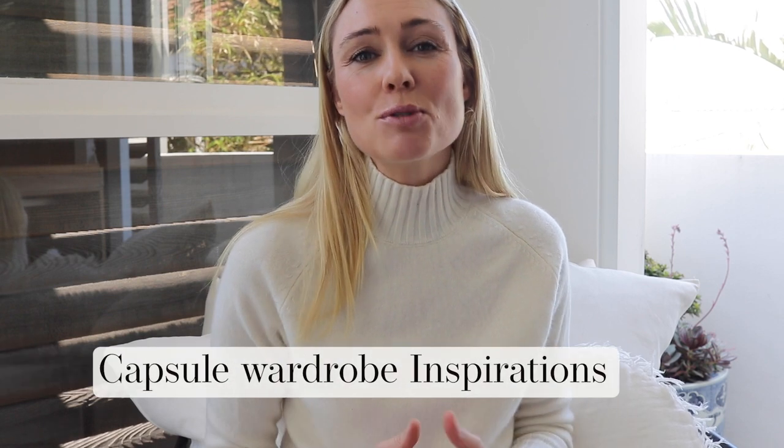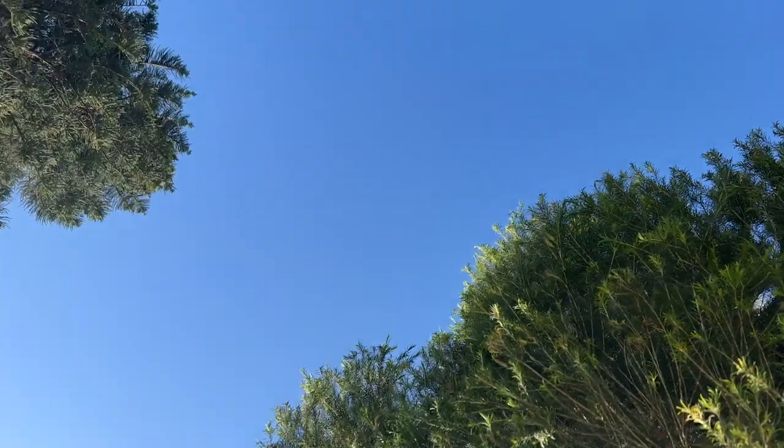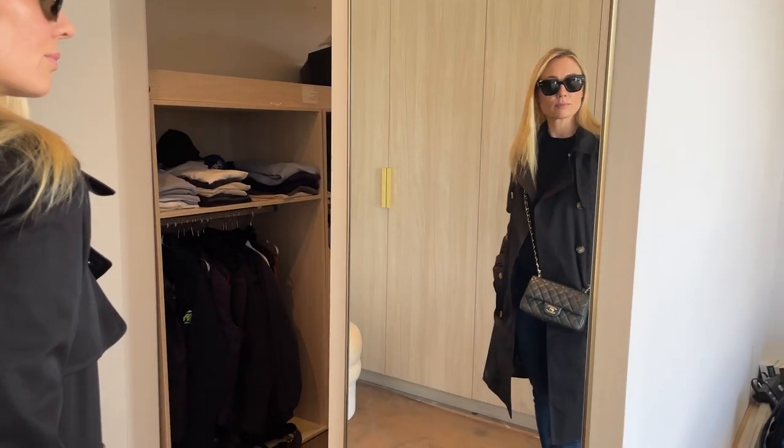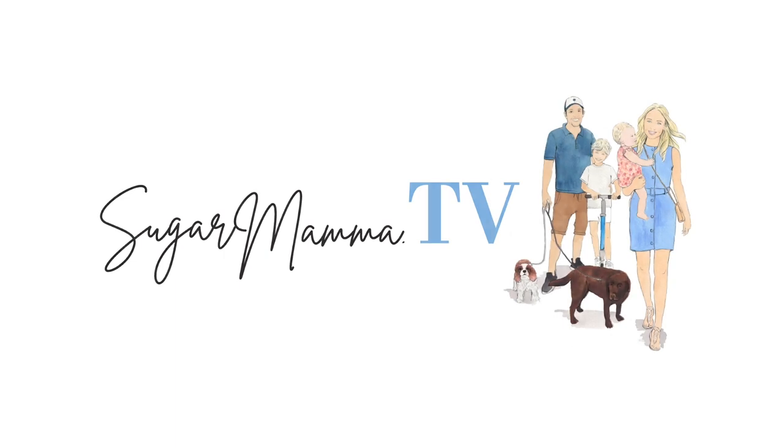Capsule wardrobe fashion — sharing my favorite high-quality, timeless, versatile pieces. Hi everyone, welcome back to my channel. I am Kanna Campbell, also known as Sugar Mama. As I promised, I said I'd make a monthly capsule wardrobe video for you, sharing budget-friendly, timeless, high-quality, and versatile pieces that I have in my wardrobe, allowing me to make the most of my wardrobe without having to buy a whole pile of stuff and waste money.